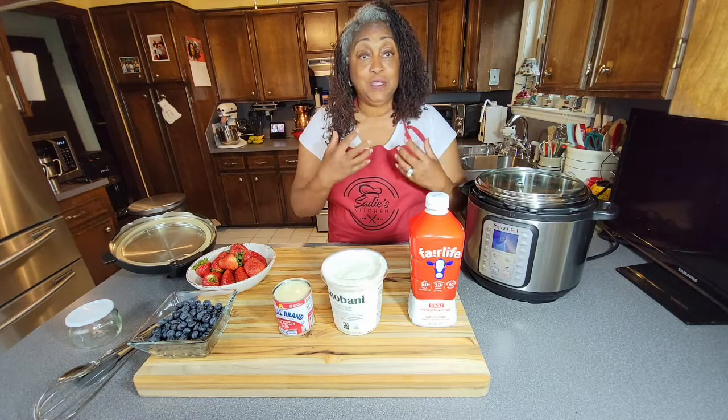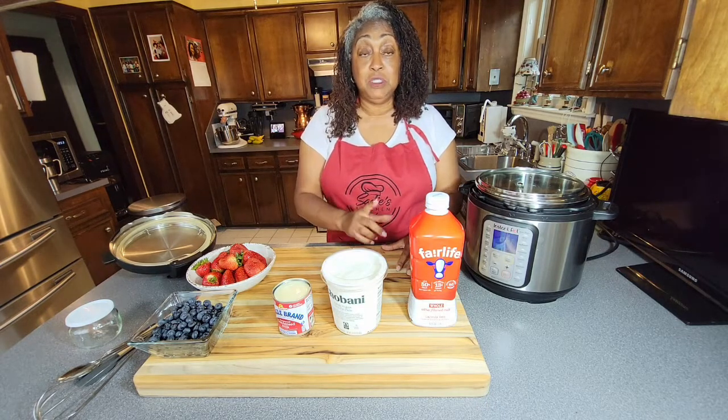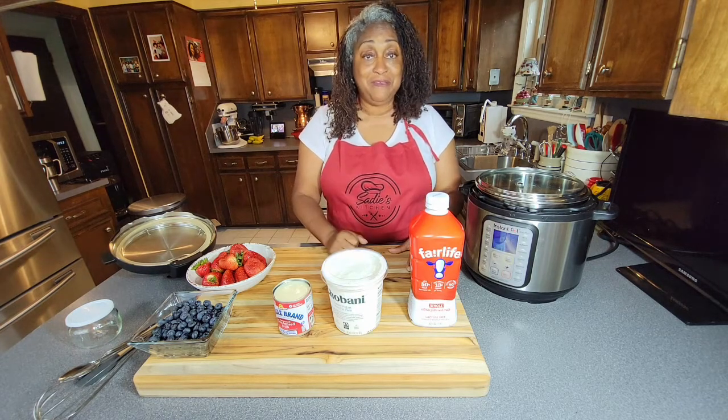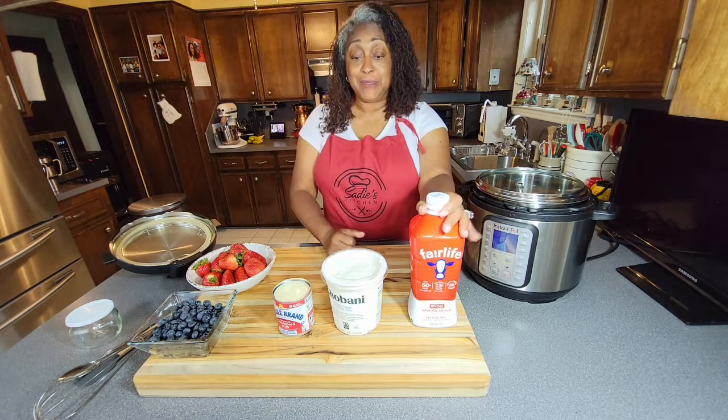It's going to be thick and creamy, and you can add delicious toppings to it — I'm going to show you how to make the toppings too. A strawberry topping, a blueberry topping, and then a lemon curd, my favorite. I love lemon yogurt. So we're going to get started and I want to share a few things with you before we do.